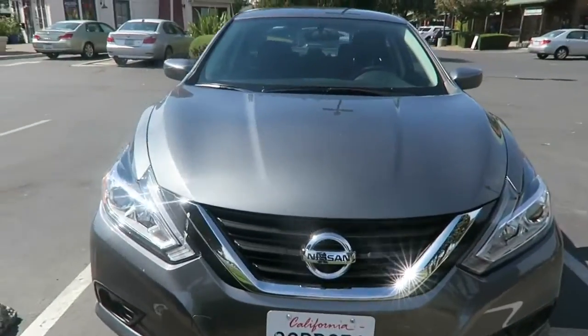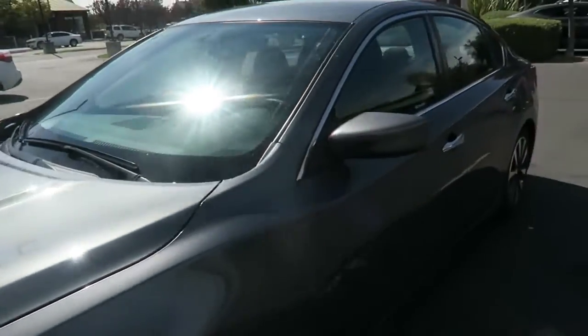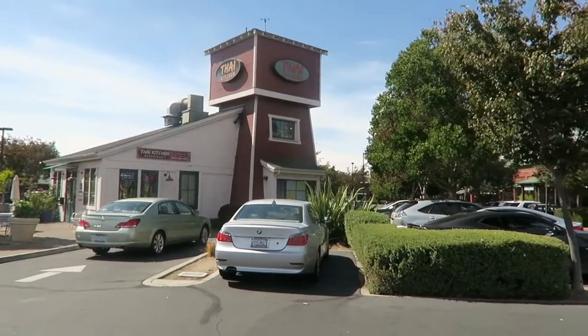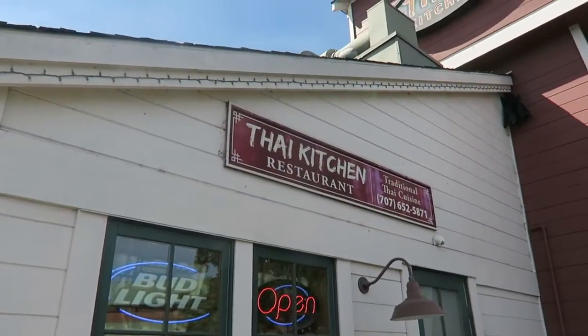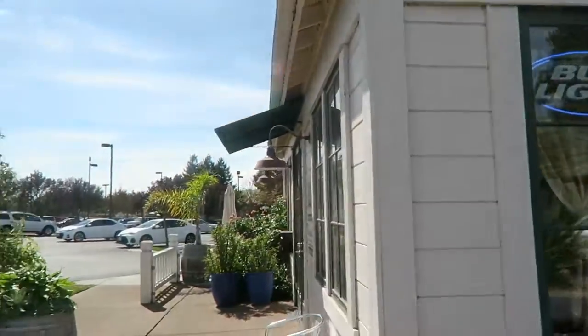It's a nice car — Nissan, I like it. We tried checking in to the hotel room but it's quite too early; check-in is at 3pm. So I was driving around and then I saw this Thai place right there — Thai Kitchen. We're gonna go have lunch there, hopefully the food is good. Let's go check it out.